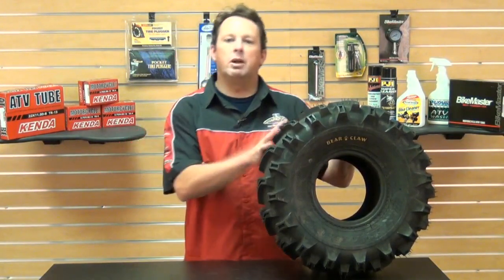Hey everybody, Smitty here at Chaparral Motorsports. Thanks for tuning in. Today I'm going to talk to you about the Kenda K299 Bear Claw Aggressive Mud and Snow Tire — the innovative, the best, the only, the original Kenda Bear Claw.